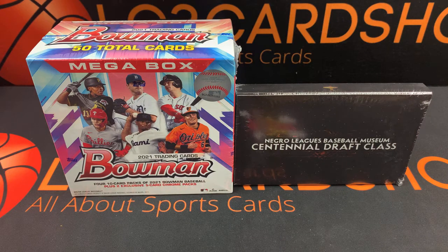What's going on everybody, it's your boy LC aka the Rookie and I'm back once again with another video. As you can see, I have a mega box of Bowman Baseball.